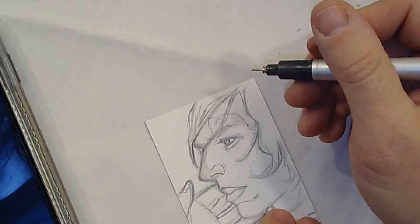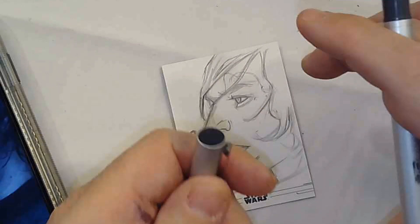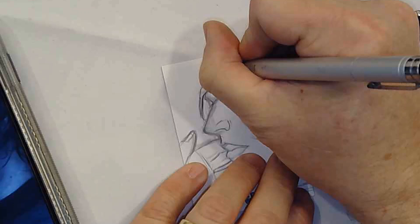I wasn't familiar with sketch cards either until I got hired to do them. I was doing what were called artist trading cards — little trading-card-shaped pieces of paper. I would sketch on them and sell them at cons. It was something quick and easy with no real stress: a small card, if I screw it up I throw it away, if I like it I keep it and sell it at a convention.